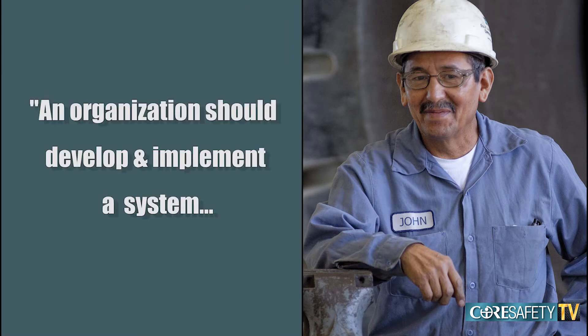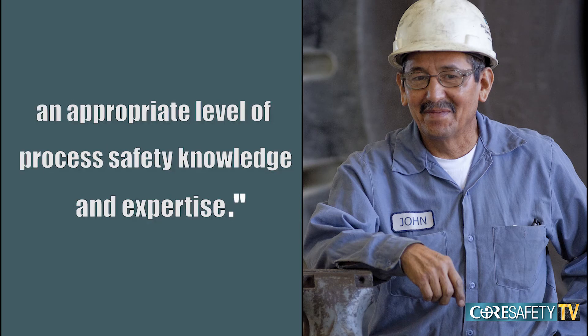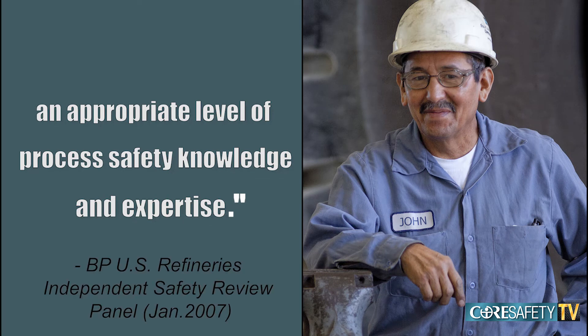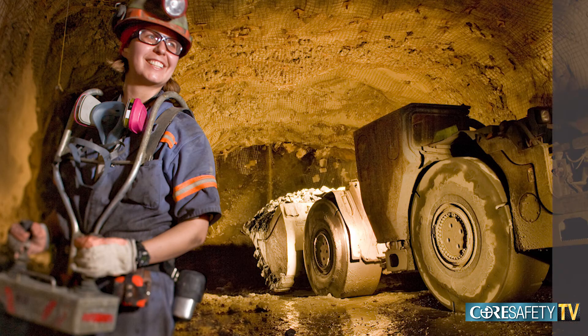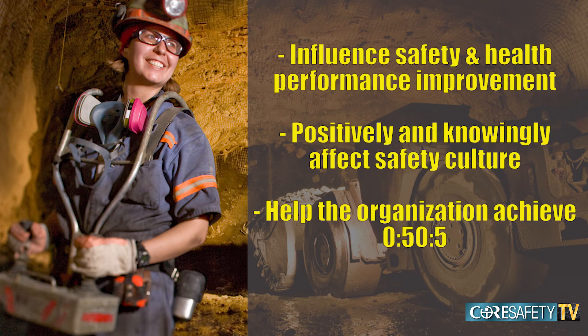An organization should develop and implement a system to ensure that its executive management, line management, and all personnel possess an appropriate level of process safety knowledge and expertise. In Core Safety's module number one, you'll learn how to identify and develop employees in leadership positions, or with leadership potential, who can influence safety and health performance improvement, positively and knowingly affect safety culture, and help the organization achieve the 055 objective.